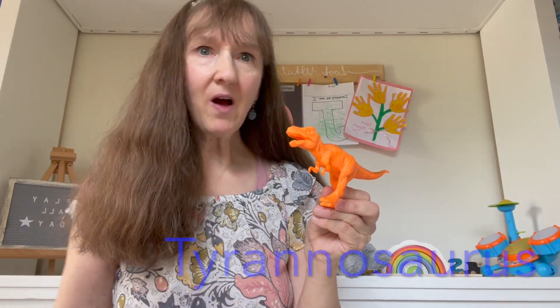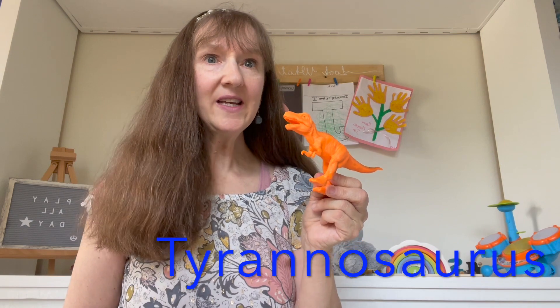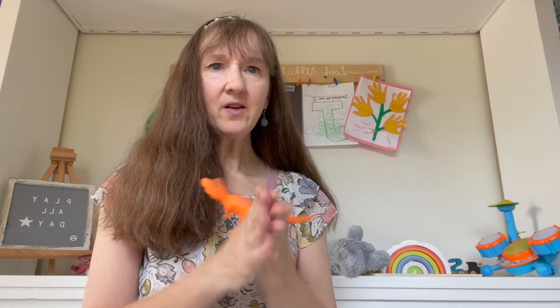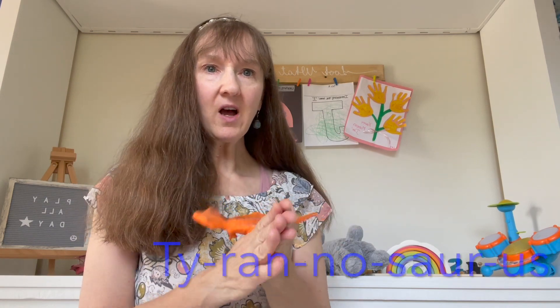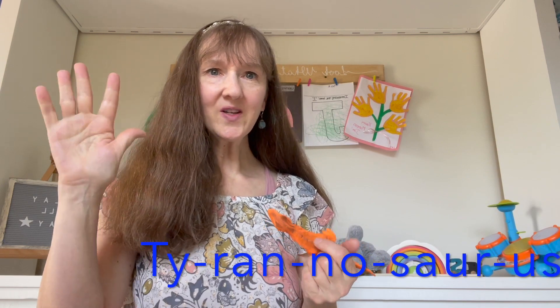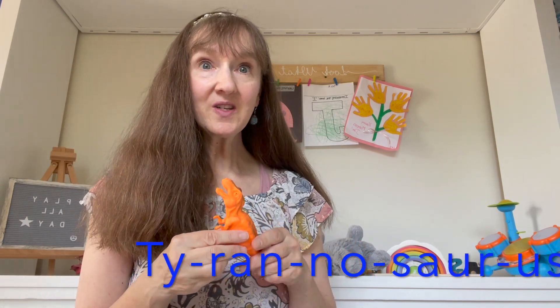Now let's do another animal. This animal is the Tyrannosaurus Rex. He is very fierce. Let's count how many syllables Tyrannosaurus has. Tyrannosaurus. Let's do that together. Tyrannosaurus. Five. Very good. Let's listen to the sound that the Tyrannosaurus makes. Tyrannosaurus.